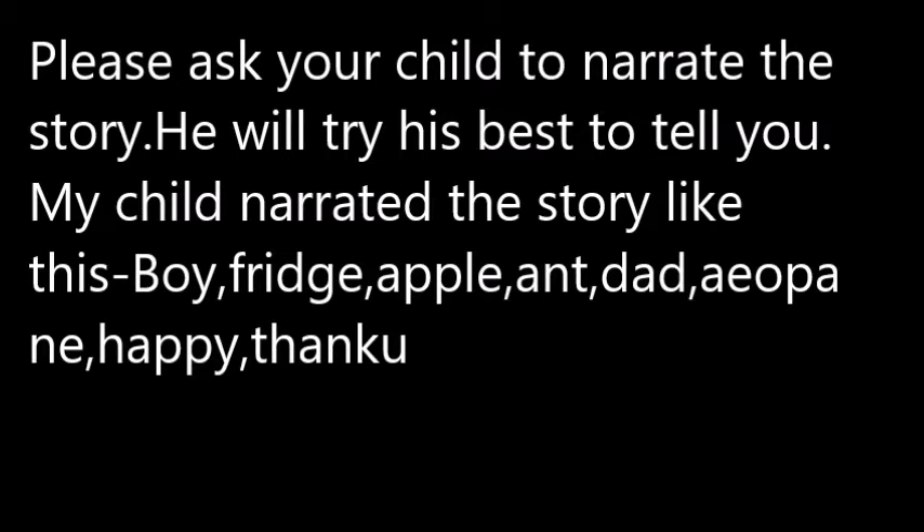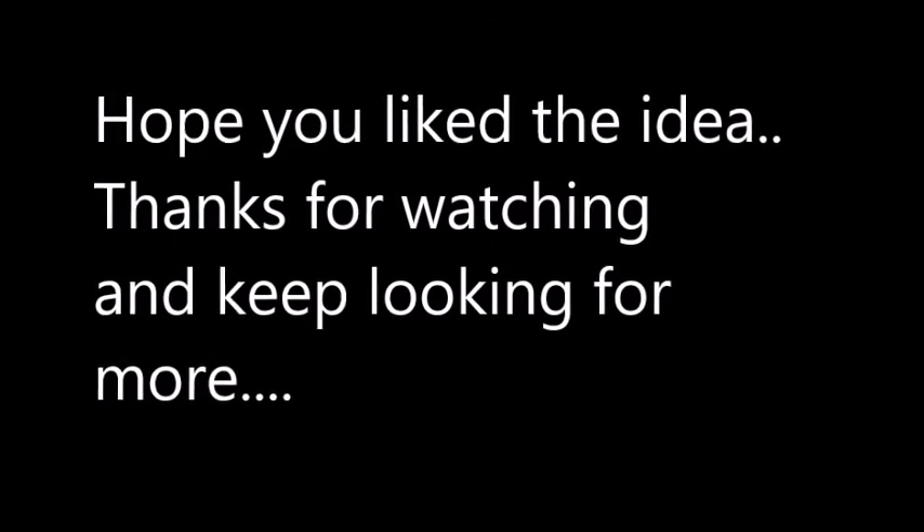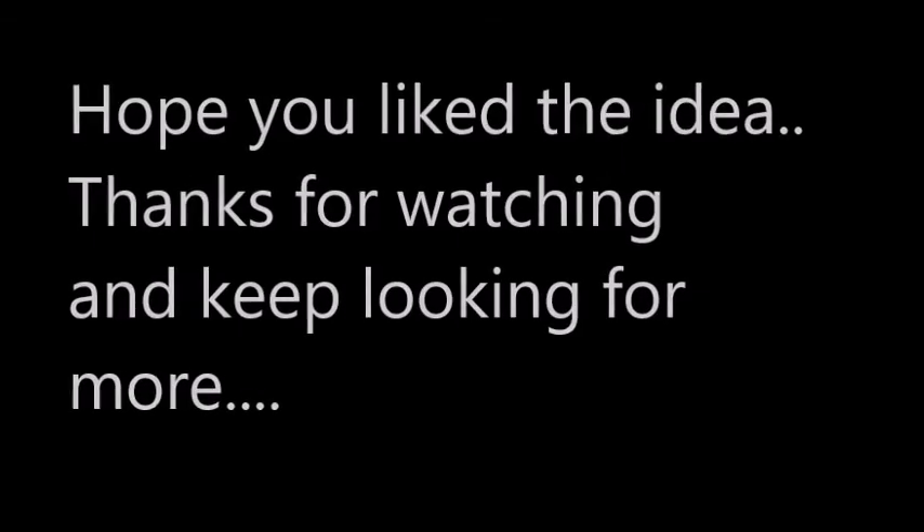Please ask your child to narrate the story — he will try his best to tell you. My child narrated the story like this. Hope you liked the idea. Thanks for watching and keep looking for more. You can add your own ideas!